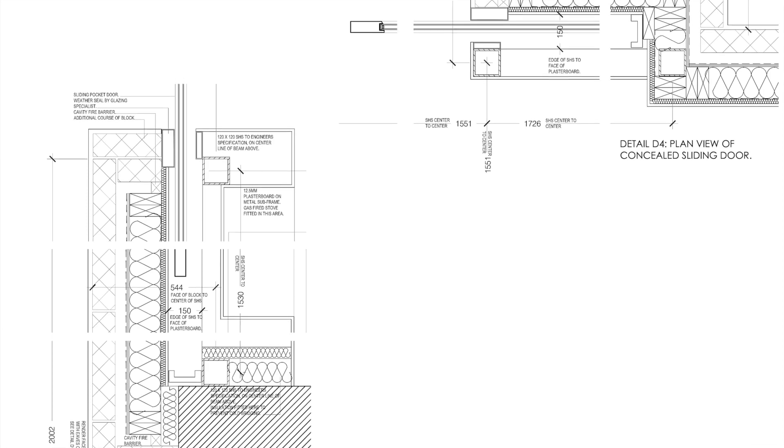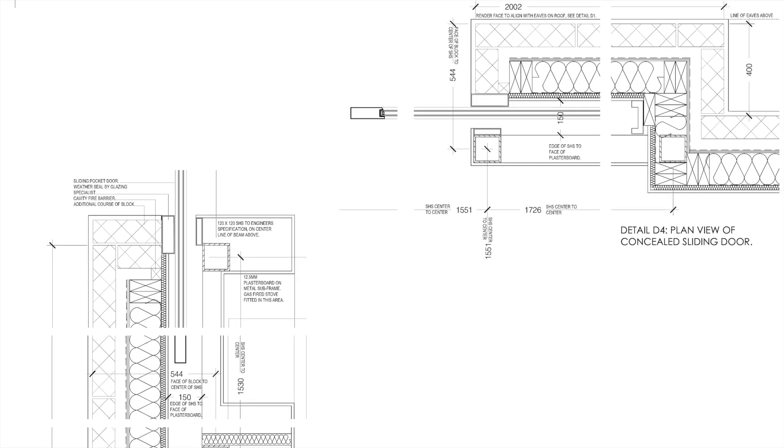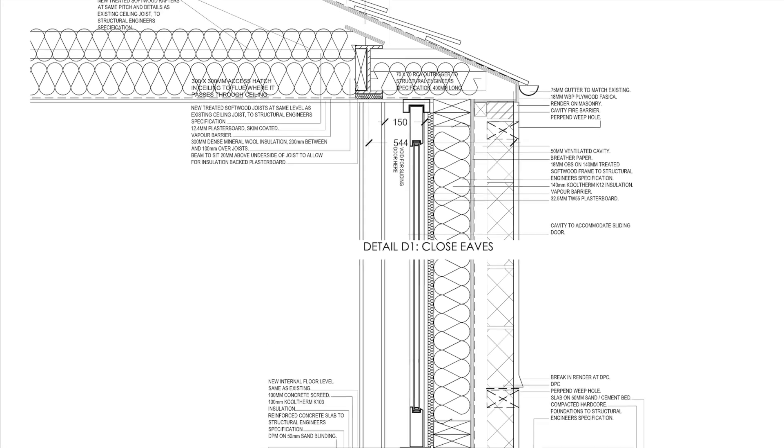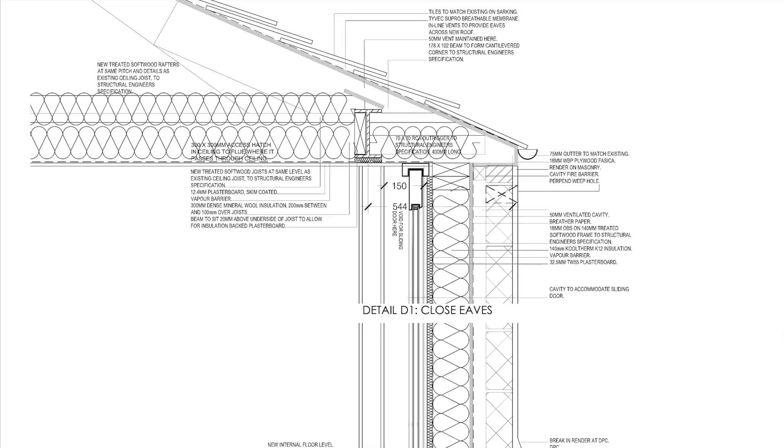The installers advised our builder on how to form the opening for the doors and how to create the pocket. The installers did all the measuring on site, and Sunflex designed the frame and doors to fit perfectly.